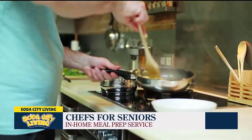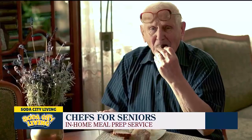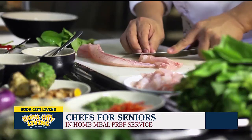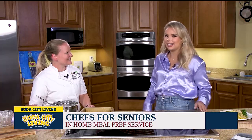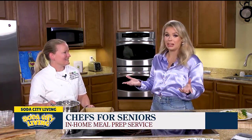Chefs for Seniors is an in-home meal prep service where we come into the home and make nutritionally based meals based off your dietary needs or restrictions. We handle all your menu planning, your grocery shopping, and obviously your meal prep. We clean your kitchen after we're done and we bring the pots, pans, and utensils. Super easy for people who are in the home and don't like to cook.